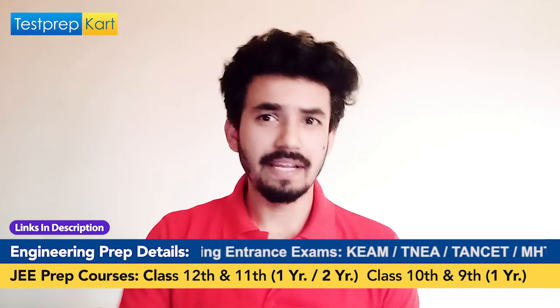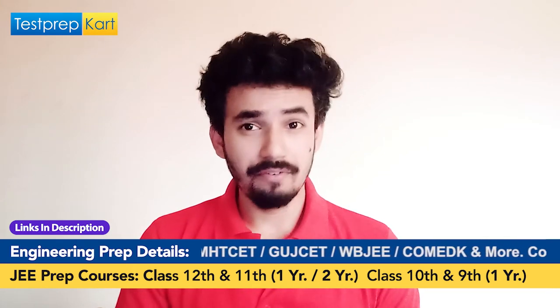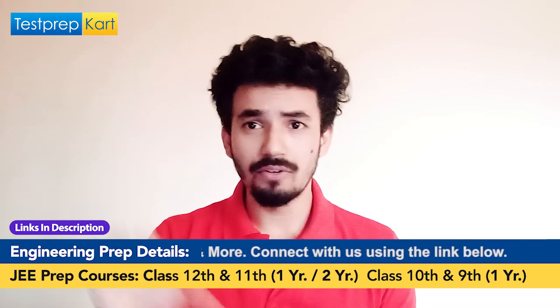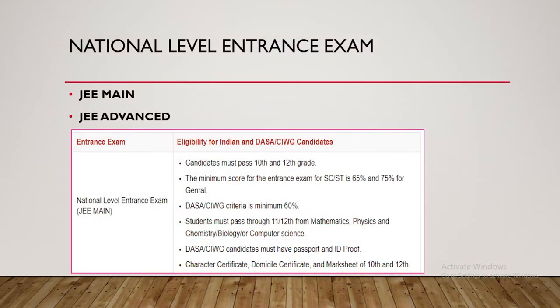JEE Advanced opens the gateway to only the IITs — there are 23 IITs in the country. JEE Mains opens the gateway to almost all top colleges in India, including government colleges, central universities, and top private colleges. The basic eligibility criteria is passing Class 12th with a minimum of 75% marks, with Physics, Chemistry, and Mathematics as main subjects.